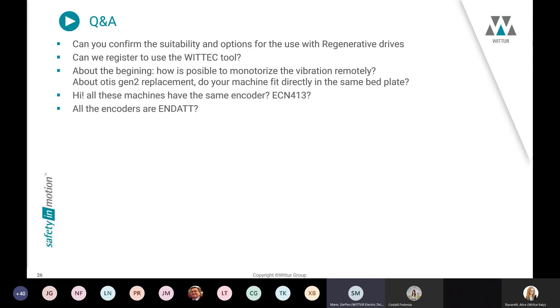Regarding regenerative drives — we can deliver a special winding version for these drives. We operate with motor voltages up to 460 V and can deliver modified or customized winding versions so that you can optimize inverter size and use regenerative drives. We have a lot of experience in this direction, also with one large customer worldwide.